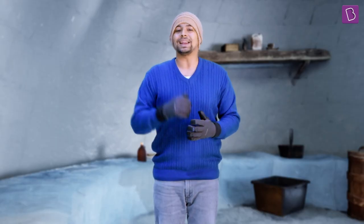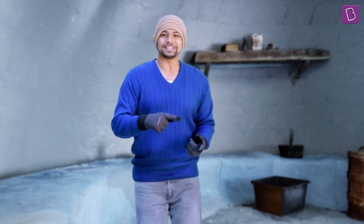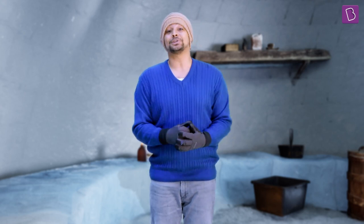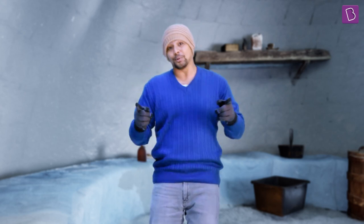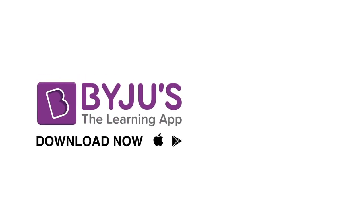That was quite an ice-capade! Do you think if more people stayed inside an igloo, there'd be more warmth? Let us know in the comments section below. Also, for more cool learning experiences, don't forget to check out BYJU'S, the learning app. Until next time.